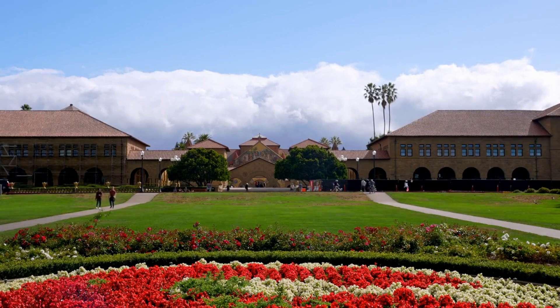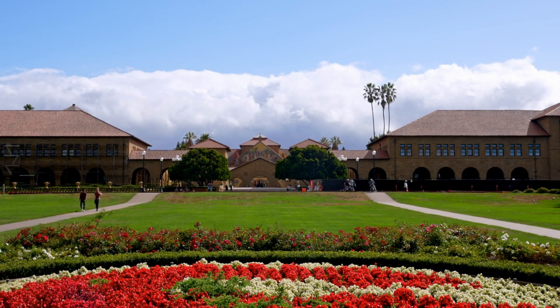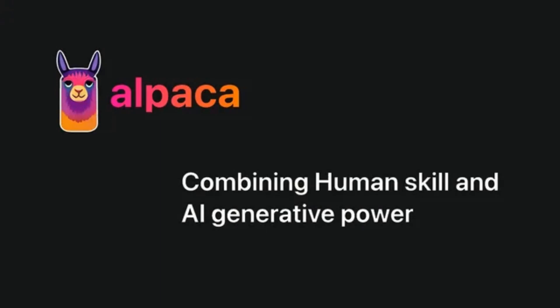Last week, Stanford Center for Research on Foundation Models announced that its researchers had fine-tuned Meta's LLaMA 7B large language model using OpenAI's GPT API. The result is the Alpaca AI.